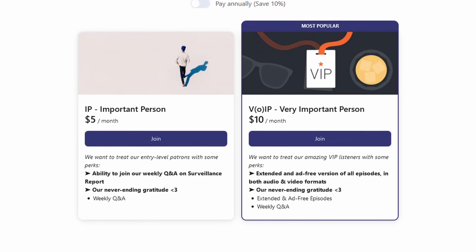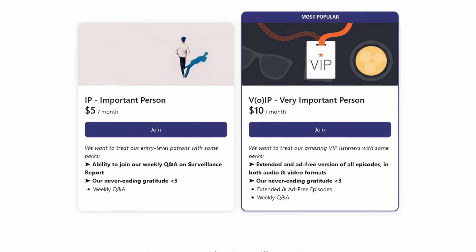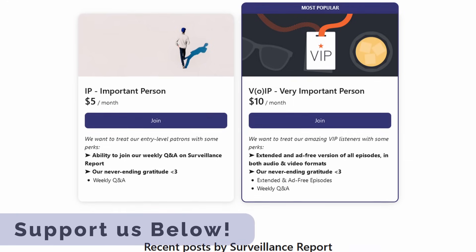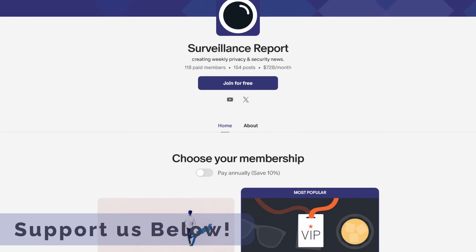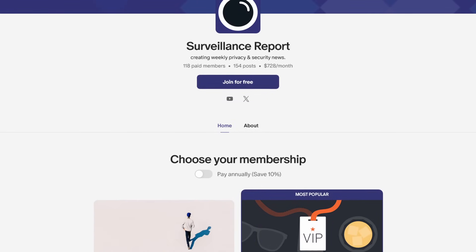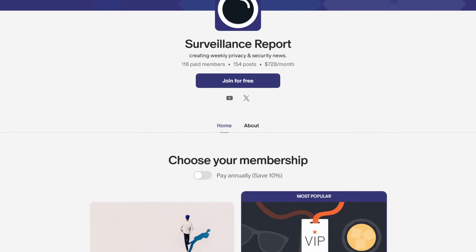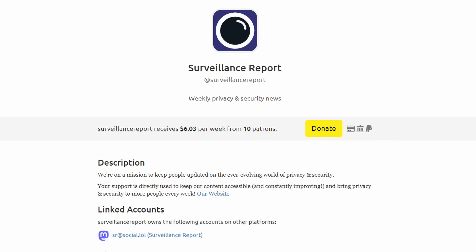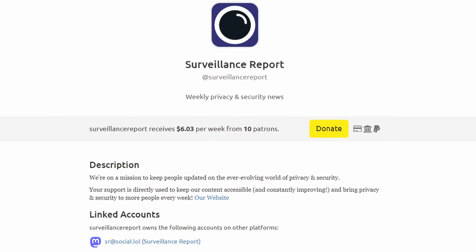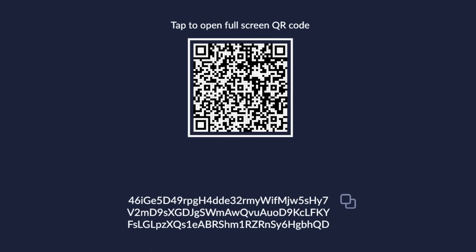Our promo segment: this podcast costs money — there's hosting, our time, editing software, all kinds of stuff. So if you want to keep this podcast free and mostly consistent, please consider supporting us. We have a Patreon where you can get perks in exchange — for $5 a month you can ask a question, for $10 a month you don't have to listen to this promo pitch. If you are not a fan of Patreon, we have LibrePay, and of course we always have Monero, which is the most private and anonymous option for online payments.